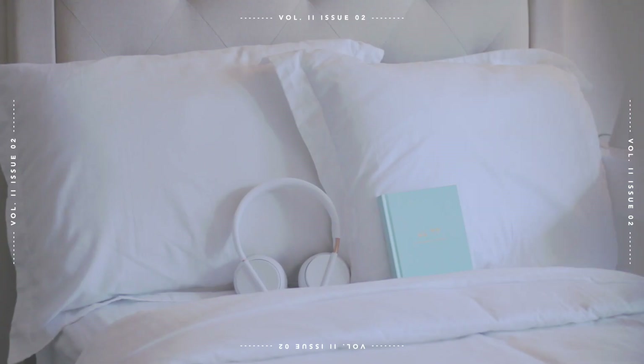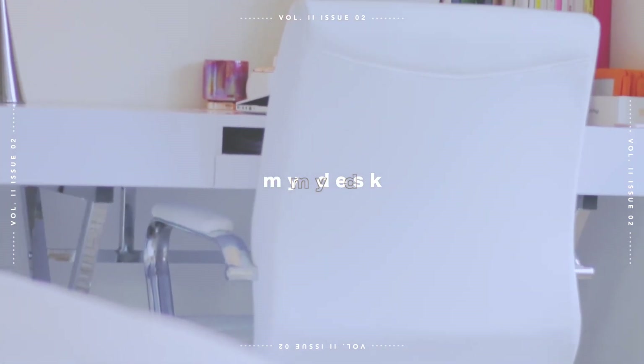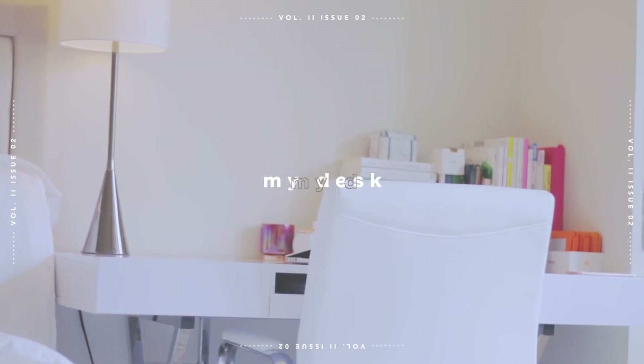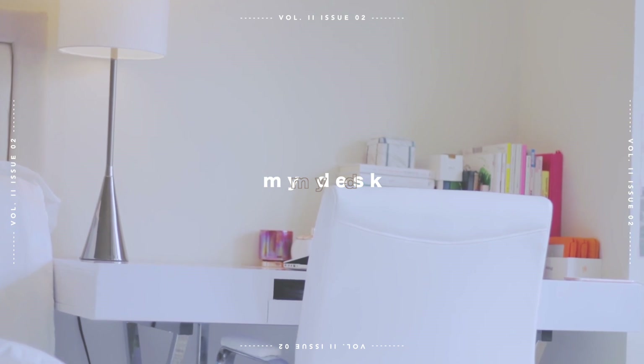I know some people may not like that, but I really like it because it makes me feel like I'm on vacation every time I'm lying in bed. This is my desk area and it almost functions as a nightstand as well, which I think is a great tip for those of you who may be trying to save space.